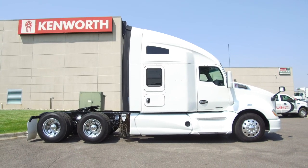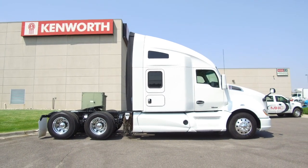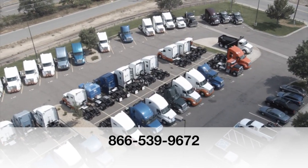If you're interested in this 2015 Kenworth T680, call MHC Denver today at 866-539-9672.